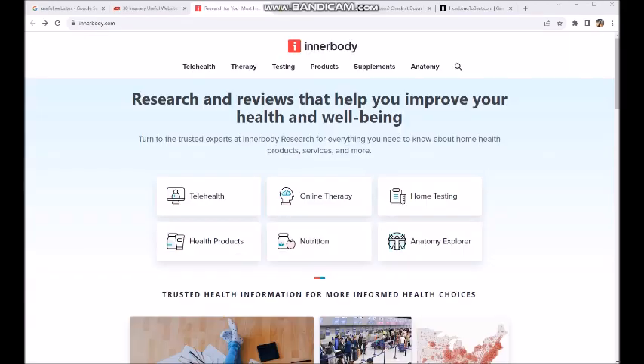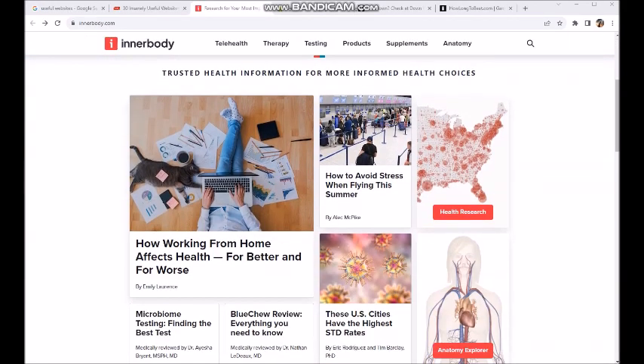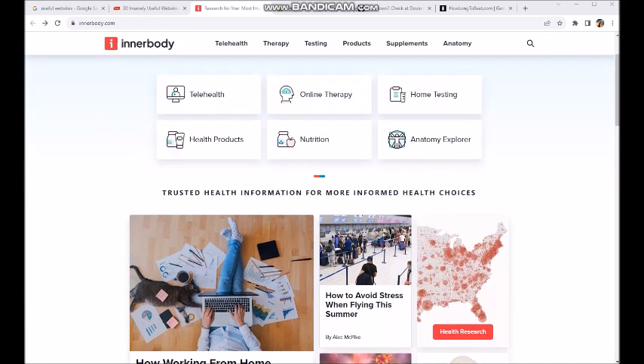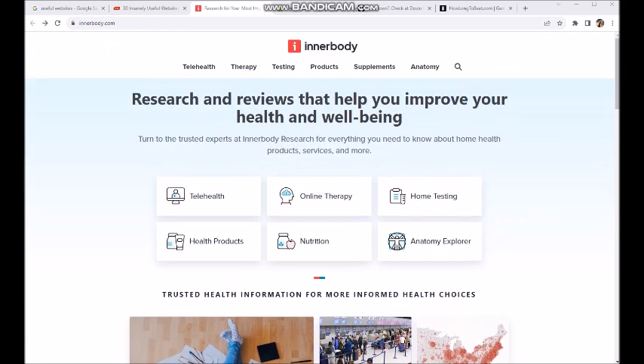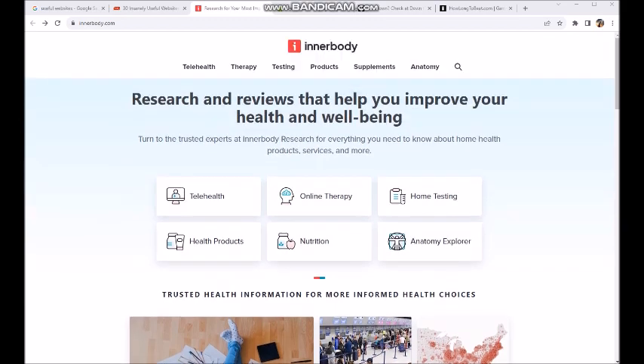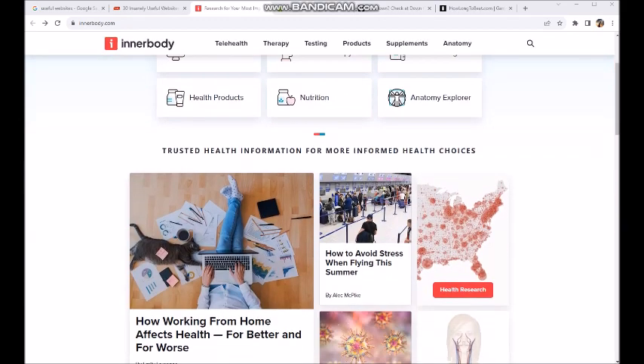The first website I want to talk to you guys about today real quick is innerbody.com, which I think is pretty cool. I mean, you look up health stuff on the Internet and it's like you're going to die, you have 15 different kinds of cancer. This one is a little more informed.